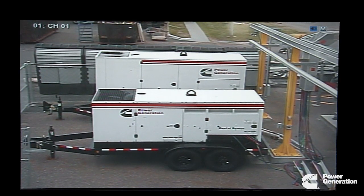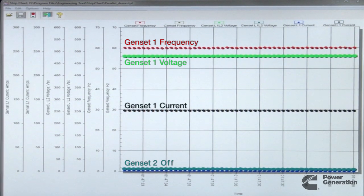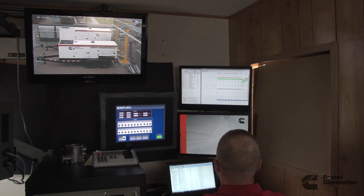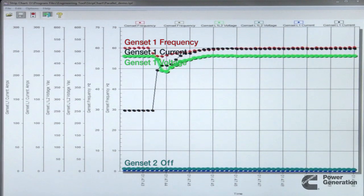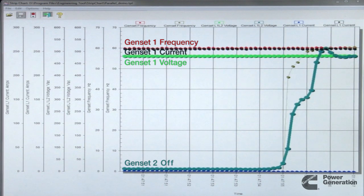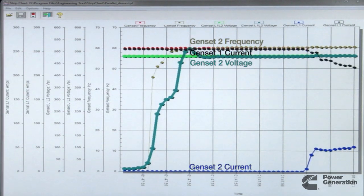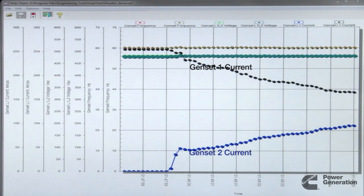In this demonstration, the oscillograph shows generator 1 running at rated voltage and frequency with 50 percent load. Generator 1 accepts full load. Generator 2 starts and automatically parallels with generator 1. Both generators begin sharing the load automatically.